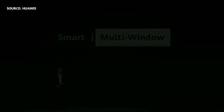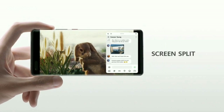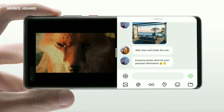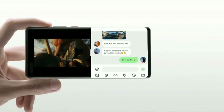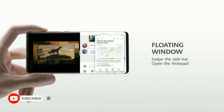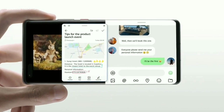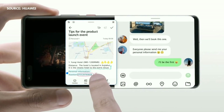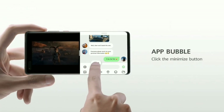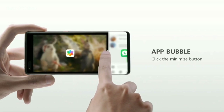No more interruptions — long press on the top of the floating window and drag it across to split the screen. Swipe in from the edge to open another app, reposition, resize, and stay organized. Open or hide with just one tap away, and you're done. Zoom in and keep the fun going.